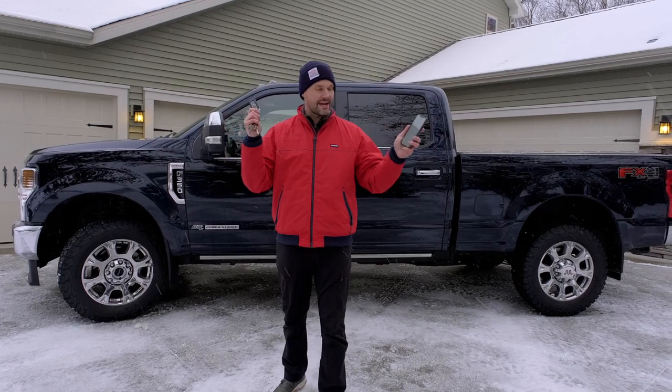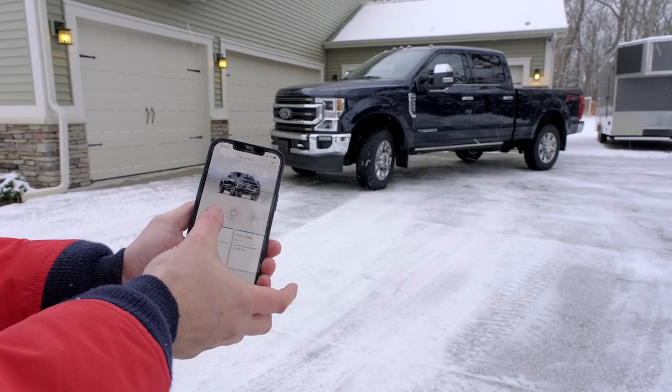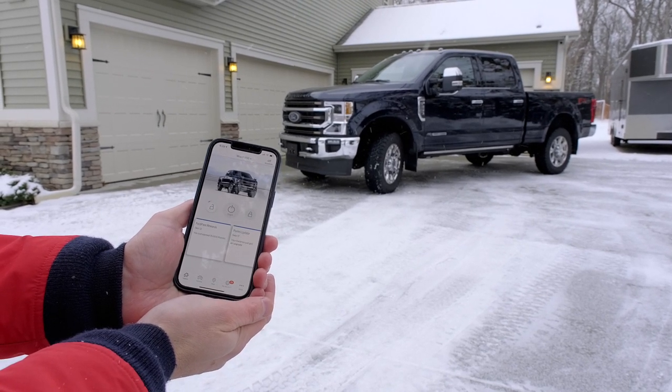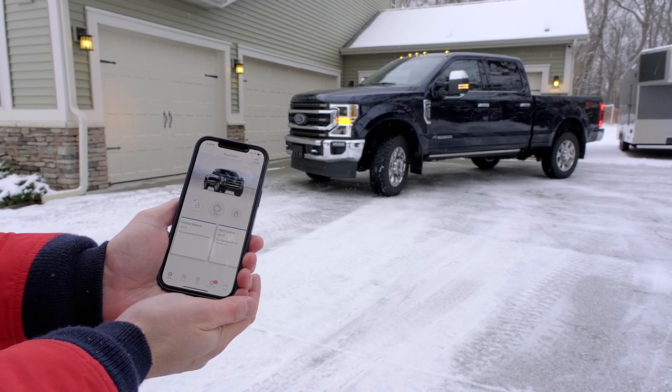The difference between the app and the key is that the key is only going to work within a very specific range to unlock, lock, or remote start your vehicle. However, with the app, anywhere in the world where you have a cell signal, you can unlock, lock, or remote start your vehicle.